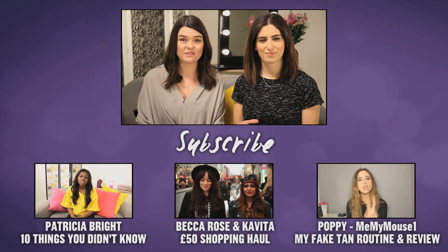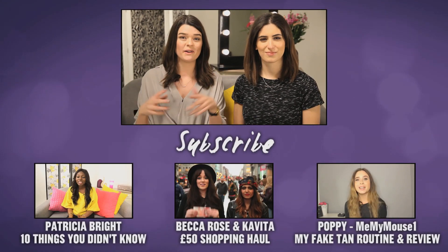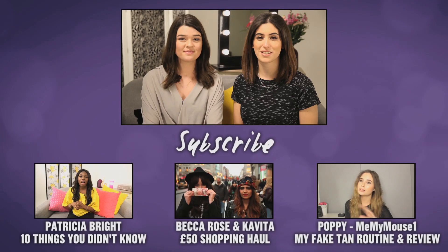So that was the end of our tag video and we'd love to hear your answers to the questions, so pop them in the comments below. Thank you so much for watching and we'll see you next time. Bye!